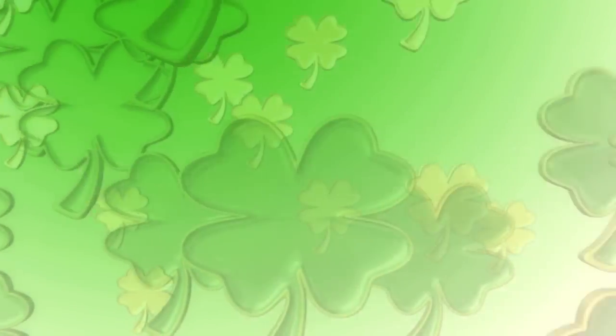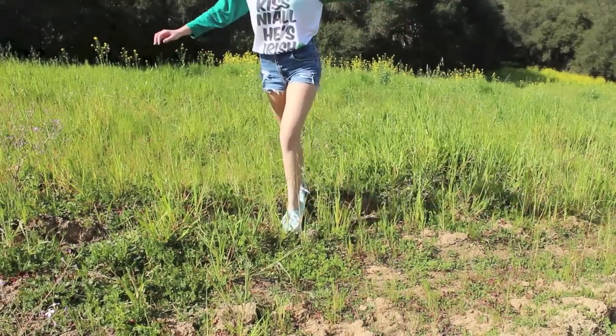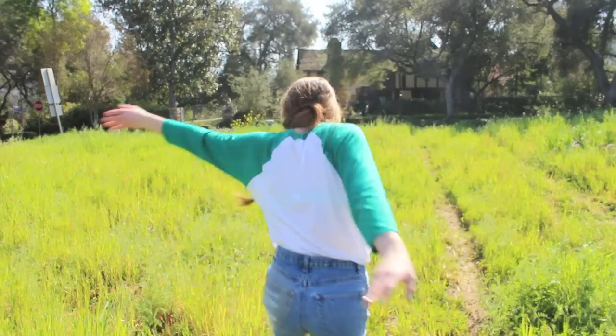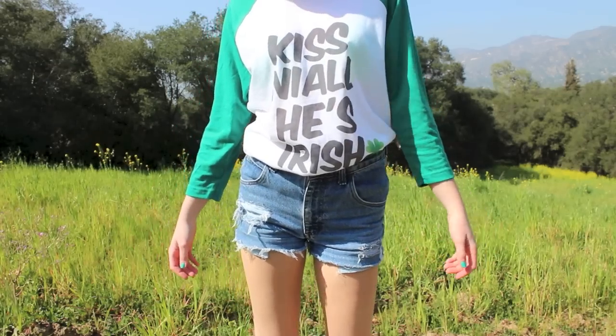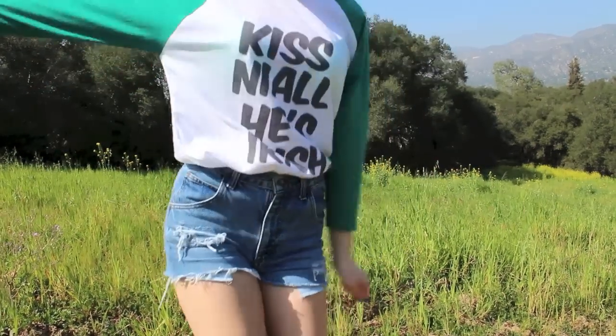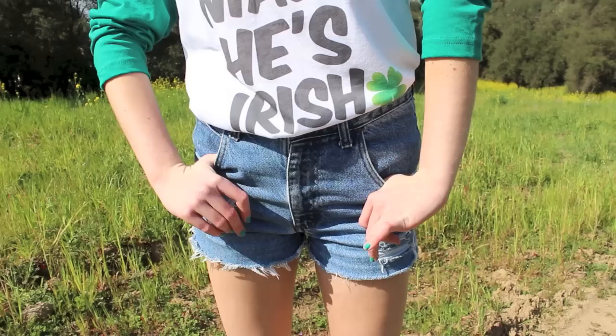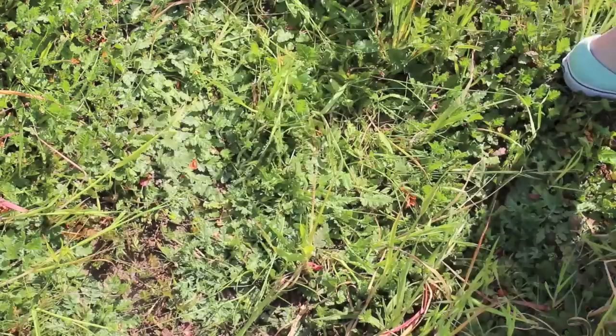So this first outfit is pretty perfect if you love One Direction like me. My shirt is from the online store Screened.com. It's a baseball tee and it's green and it says 'Kiss Niall, he's Irish' with a little four-leaf clover on it. For bottoms I just have a pair of jean shorts on, and for shoes I have on my mint green Vans.